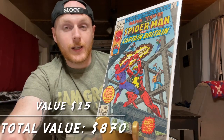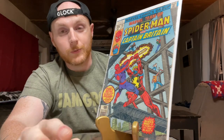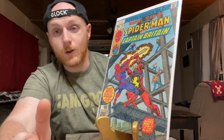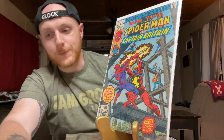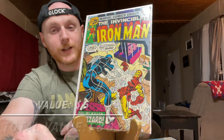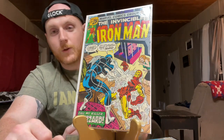Iron Man doom quest — a great storyline involving Iron Man versus Dr. Doom. Cheap little two-dollar book. This is the first appearance of Arcade, although it's a really beat-up low grade, almost a reader copy. It presents well for what it is and it's still about a $15 book.